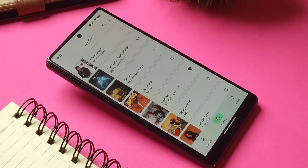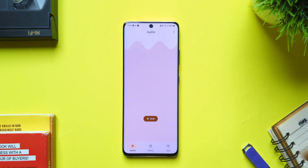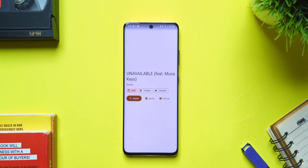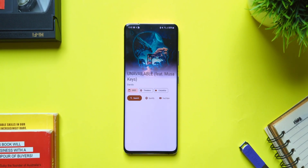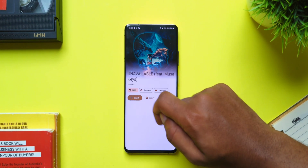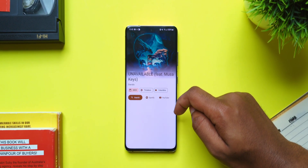Then we have Odier, an open-source music recognition app that's simple but effective. With the app, you can easily recognize any song playing nearby, and the app not only shows you the song name but also gives you the option to do a web search of the song or directly open that song on Spotify or YouTube from the app.